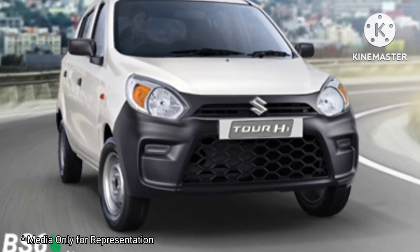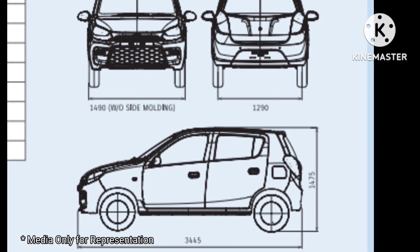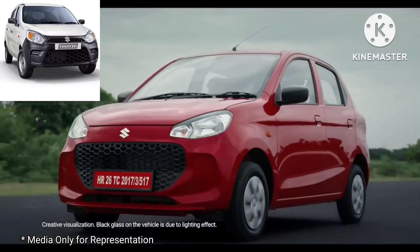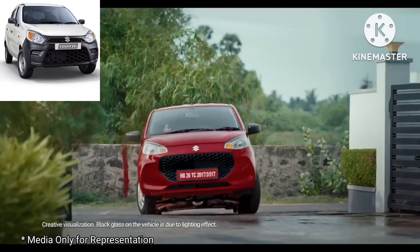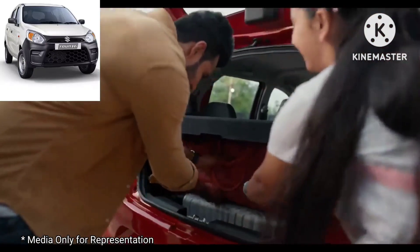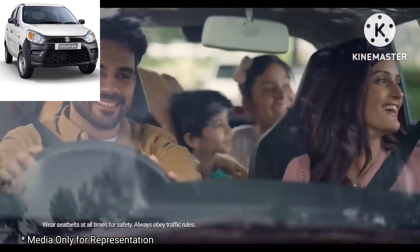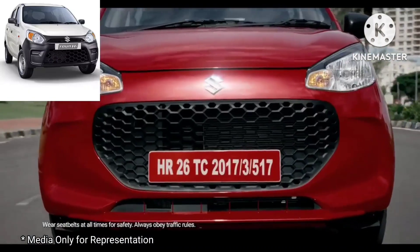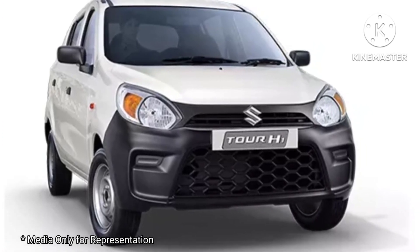The 2023 Maruti Alto Taxi variant is the Tour H1. Maruti Suzuki Tour H1 is basically an Alto K10 hatchback for commercial applications, featuring the same 1.0L K10C engine. Just after launching its 5-door Jimny, Maruti Suzuki has introduced the Tour H1 for the CCD space, completing its Tour commercial portfolio with a hatchback, sedan, and MPV. The car is offered in both petrol-only and petrol-plus-CNG bi-fuel options, with prices starting from Rs 4,80,500 for the petrol variant and Rs 5,70,500 for the CNG variant.